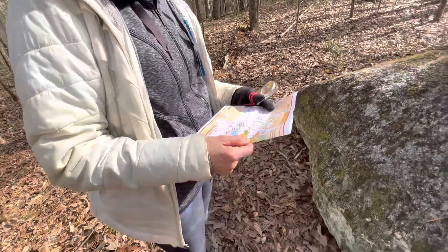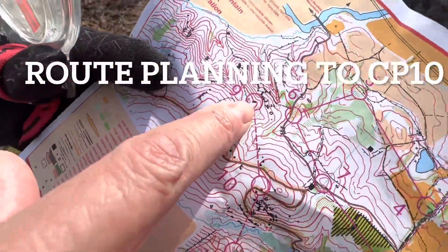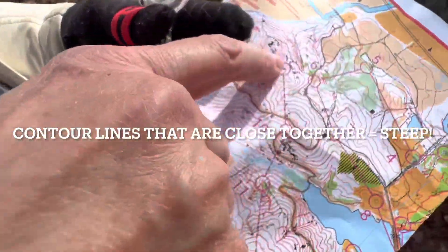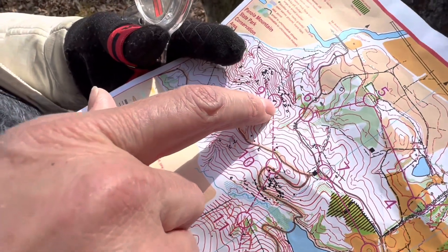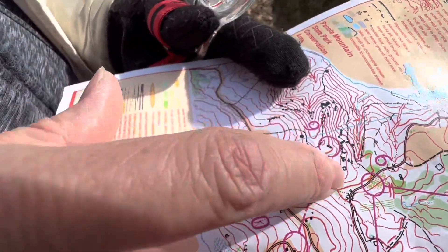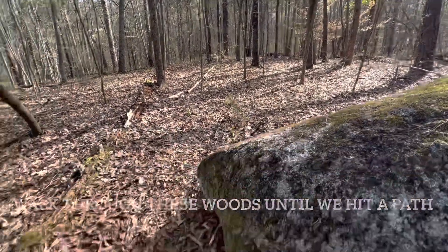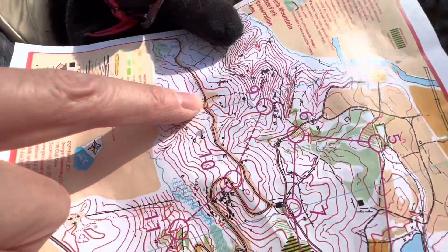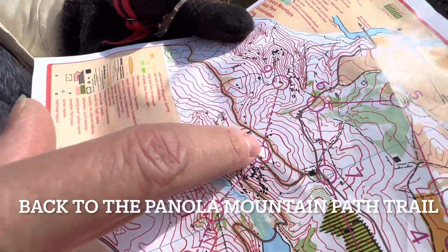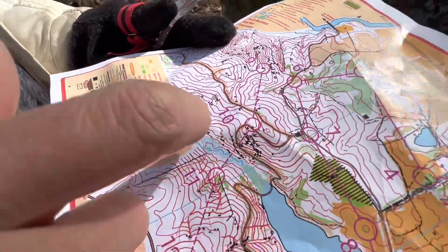We're heading to 10. We're at nine, so we're right here. Those are the two boulders we just came to. You can tell by the terrain on the map — these lines are really close together, that was a steep climb. We can get to this other path if we just go up and over. We're going to walk a little bit, find that path, take a left, come down to this intersection, generally going south, and then come back toward the barn. It'll be on our right-hand side.